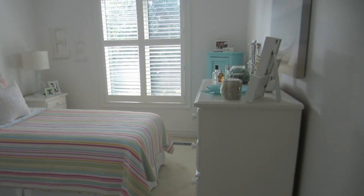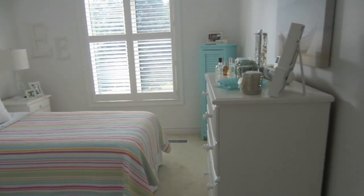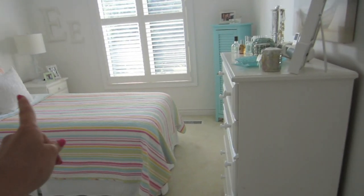We're starting off at my door and we're on the inside already. That's my light switch. And this is what my room looks like — just a little pan around. I'm going to start off on this side here and work my way around in a circle.